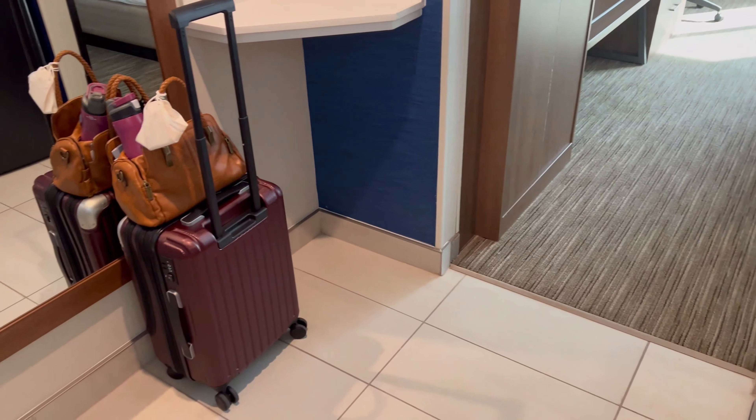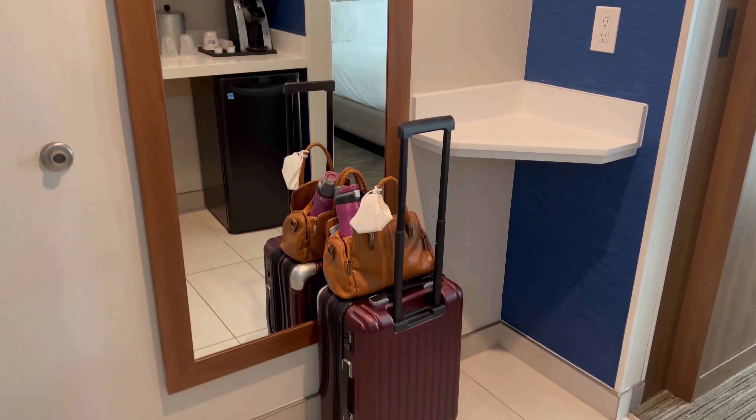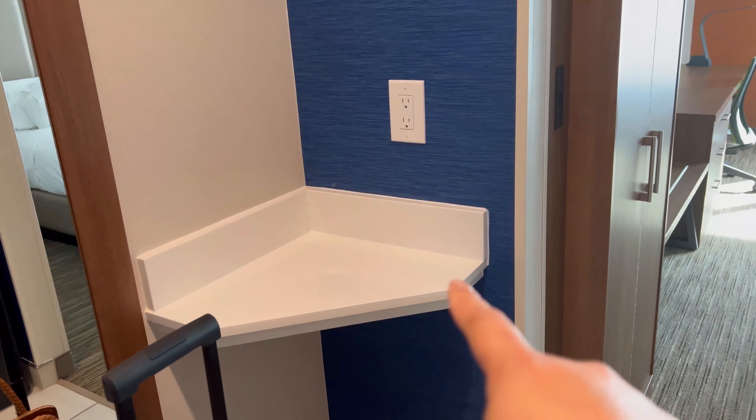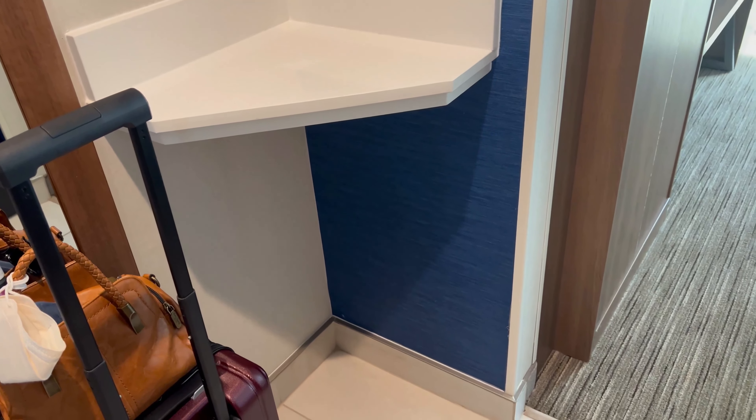Let me show you the entryway. Over here you can see my suitcase and bag, and there's a nice length-wise mirror. There is the foyer, and I like that there's a little spot here where you could put your keys, wallet, and sunglasses or eyeglasses. You can even put your shoes or another suitcase under there if there are four of you.